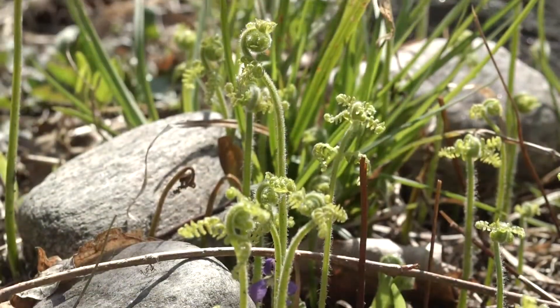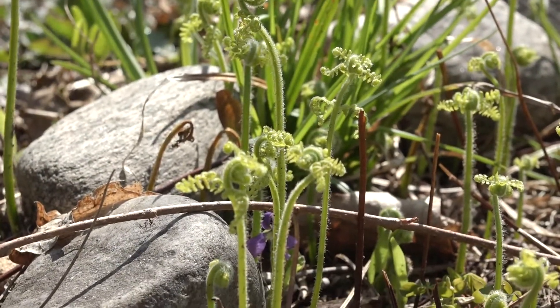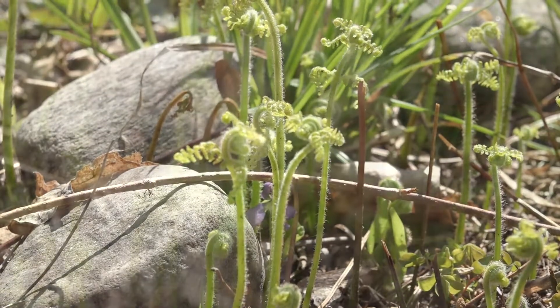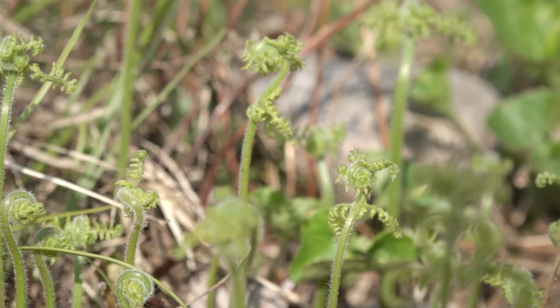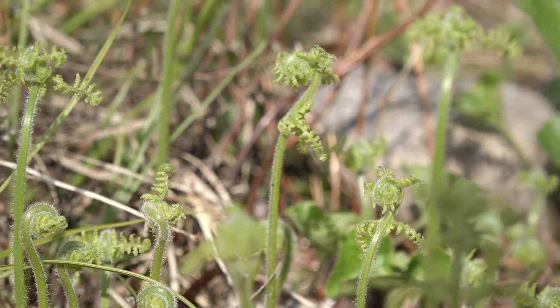Flowers reproduce with the stamen and the pistil. Ferns are very simple — they use spores to replicate themselves. Ferns and moss are really simple and primitive, but very interesting and hardy plants.